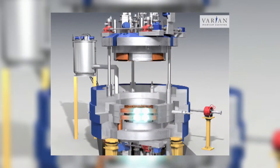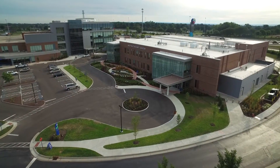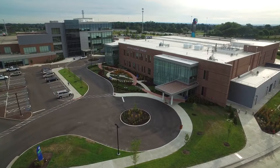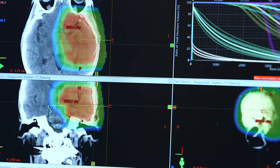Our new Proton Therapy Center is one of the most advanced cancer research and treatment centers in the country. The Proton Project is an extremely exciting opportunity to have cutting-edge technology right here in our city. There are very limited places in the world that have this type of technology, and we are at the forefront of it.